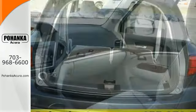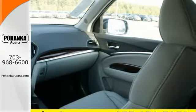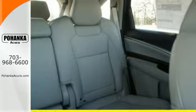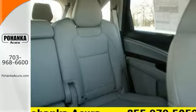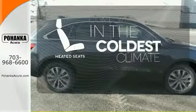The on-demand multi-use display is the ultimate interface. It also comes equipped with tri-zone climate control, multi-view rear camera, home link, and an integrated dynamic system. The heated seats keep you comfortable, no matter how cold it is.